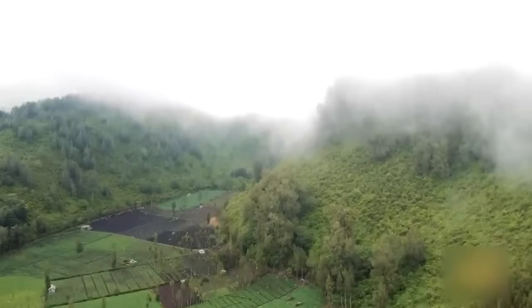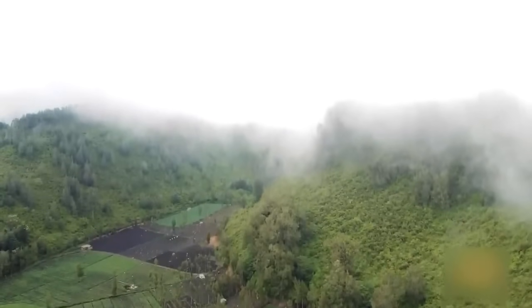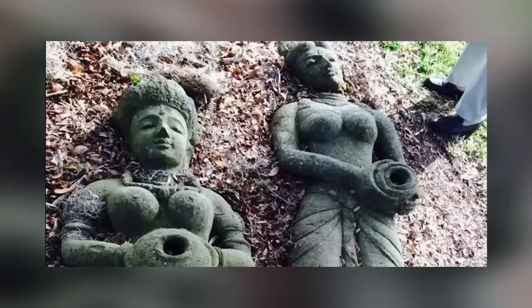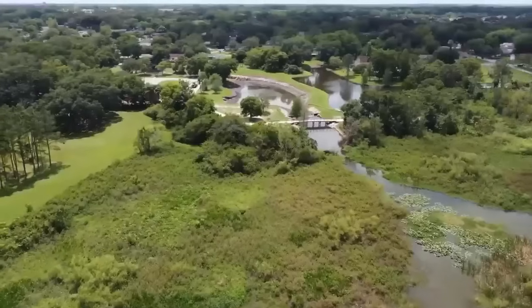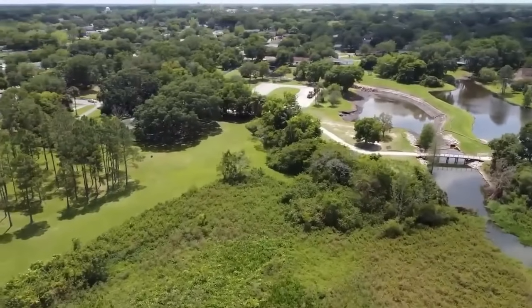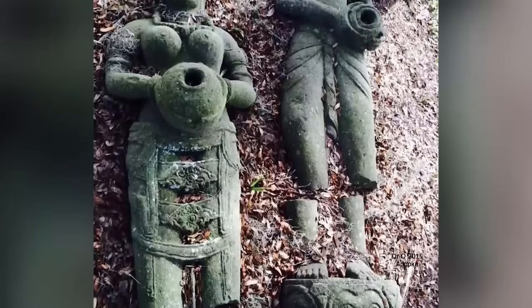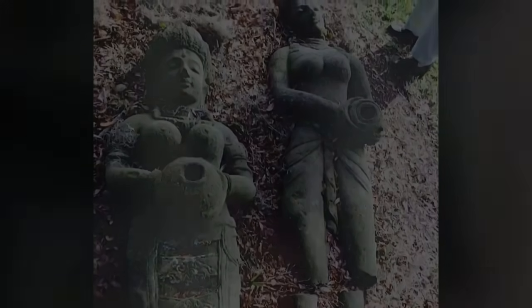A chance visit from Alyssa Payton from the Harn Museum of Art at the University of Florida in 2015 changed that. She immediately noticed that the sculptures were made of volcanic rock and probably came to America from East Java. She also believes them to be more than 1,000 years old. The Apopka City Museum was glad of the help and donated the statues to the Harn Museum so they could be better displayed. The question of how they got to America in the first place remains unanswered.